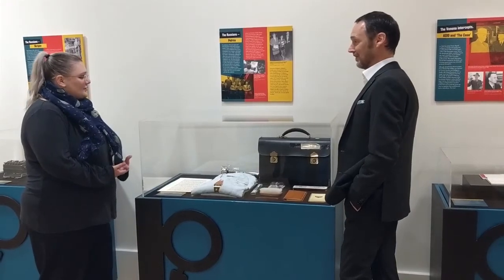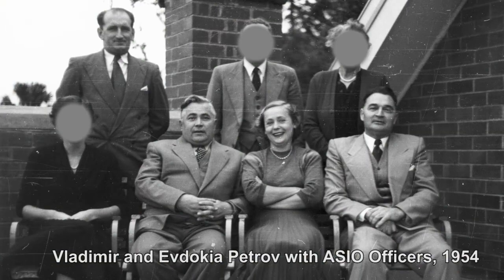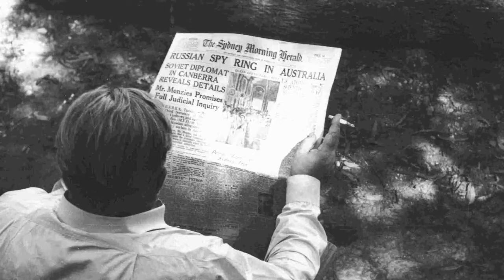Vladimir Petrov was a Russian spy and over a number of years a double agent working for ASIO. Michael Bialewski convinced Petrov to come over to Australia's side.